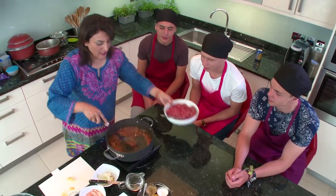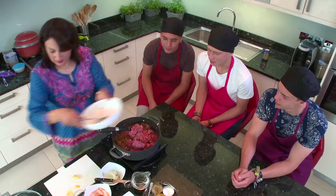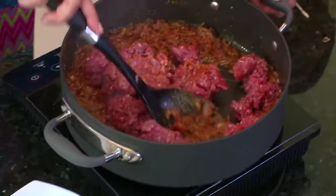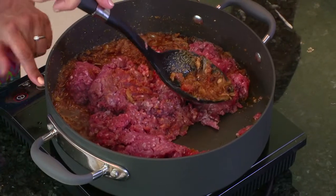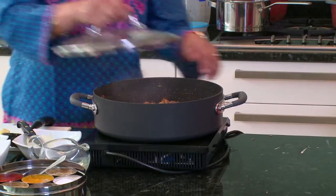And I'm going to add the mince. Smells amazing. You get it cooking on a high heat, and then you let it simmer on a low heat for about 20 minutes.